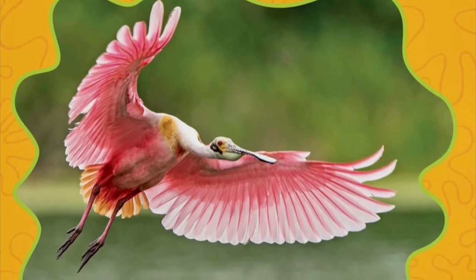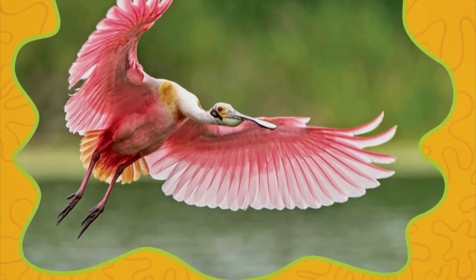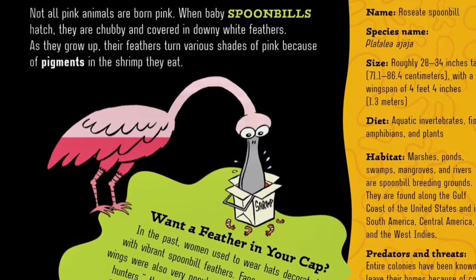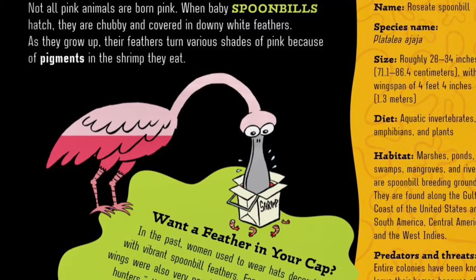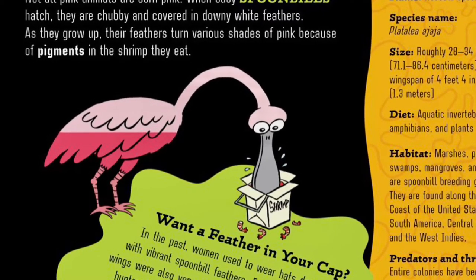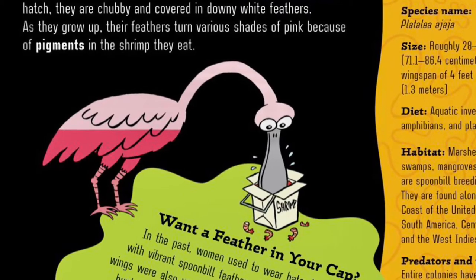Pink is for roseate spoonbills. Not all pink animals are born pink. When baby spoonbills hatch, they are chubby and covered in downy white feathers. As they grow up, their feathers turn various shades of pink because of pigments in the shrimp they eat.